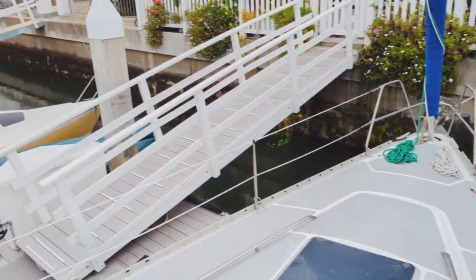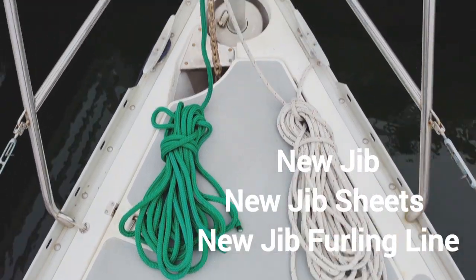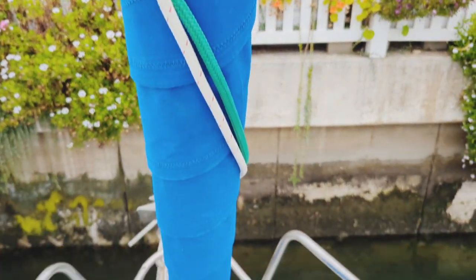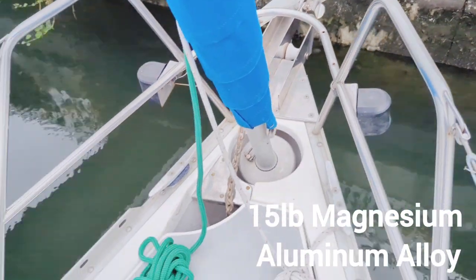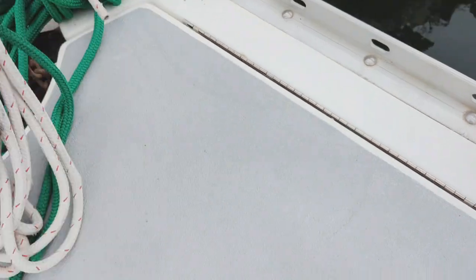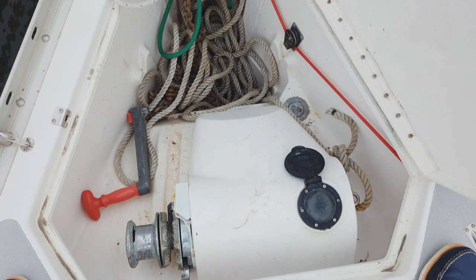We've got some new polyester double braid up here. Moving forward, there's that new sail cover on the jib up front. You can see the Fortress FX-23 Danforth anchor. In the anchor locker there's a good amount of chain, and that is attached to three-strand nylon rode.